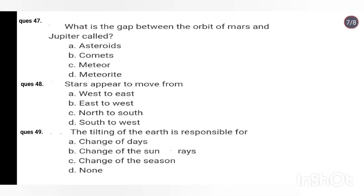Q47. What is the gap between the orbit of Mars and Jupiter called? Options: Asteroids, Comets, Meteoroid, Meteoroid. Right answer is Option A: Asteroids.